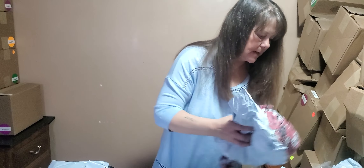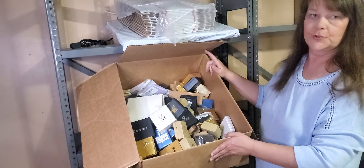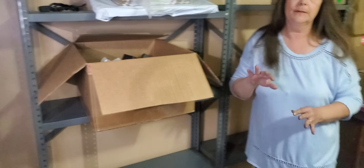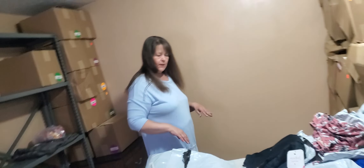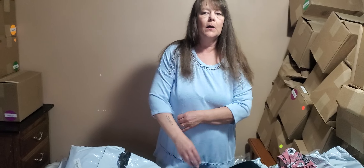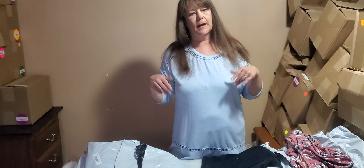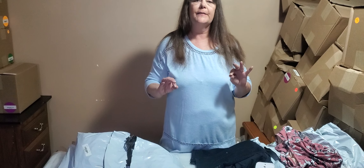For our next subscriber giveaway, we are giving away a jewelry mystery box. We have a whole box of different kinds of jewelry, and we will pick 10 random pieces from that box. All you need to do is like, subscribe, share, and in the comment box below tell me your favorite holiday.